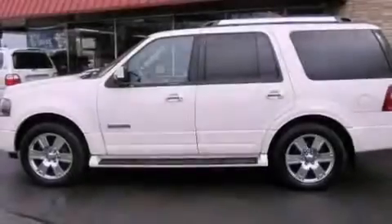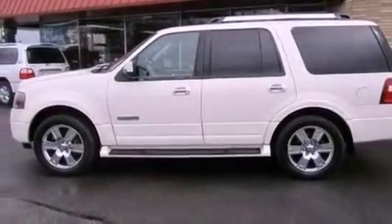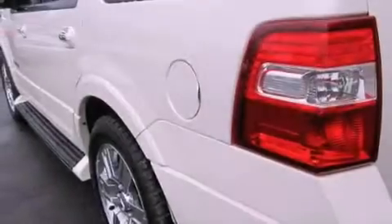An illuminated driver's side vanity mirror, an engine immobilizer theft deterrent system, an anti-lock braking system, air conditioning, and the leather seats provide great support and create an overall luxurious feel.